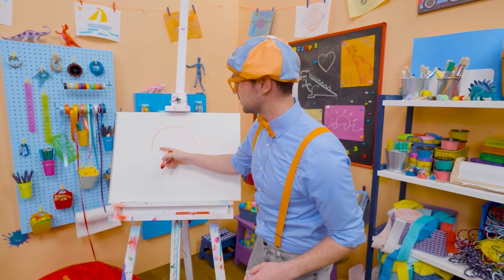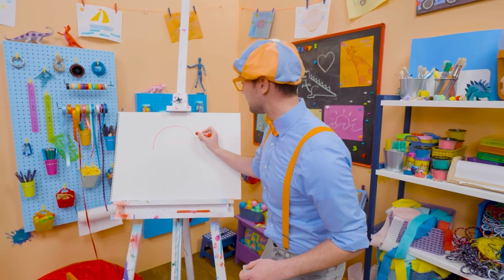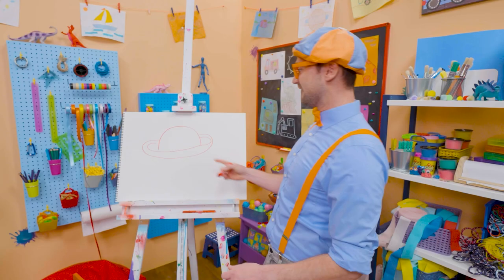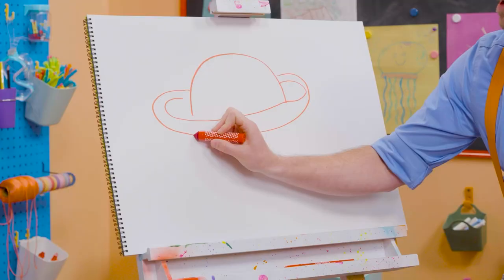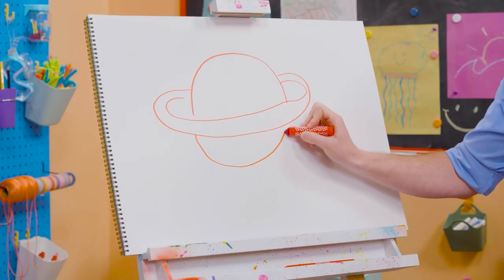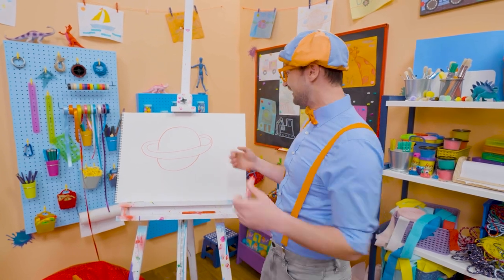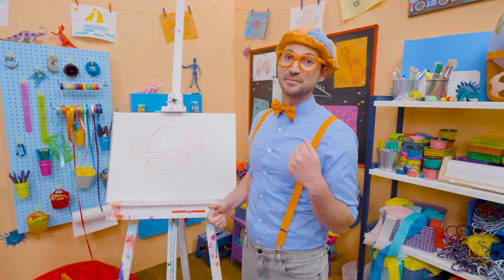It looks like the top of a circle, but I'm going to stop halfway. And then I'm going to start to draw the ring. Check it out! And then the bottom half of the circle, just like that. Doesn't that look like Saturn?